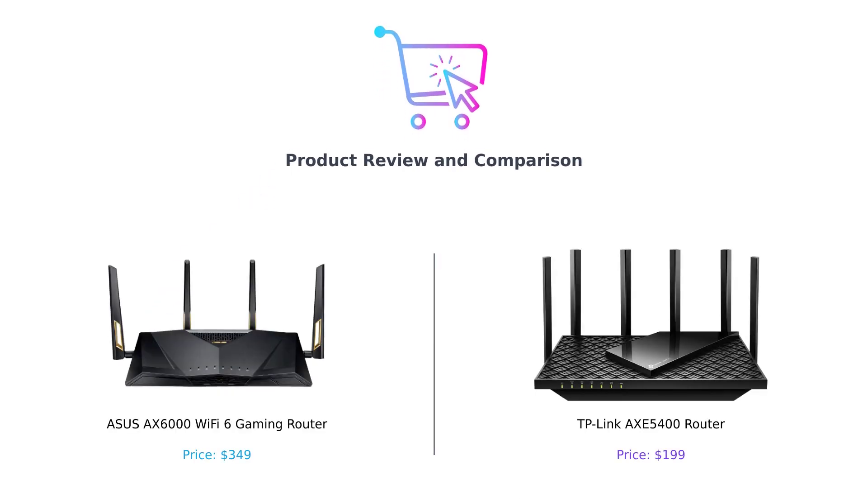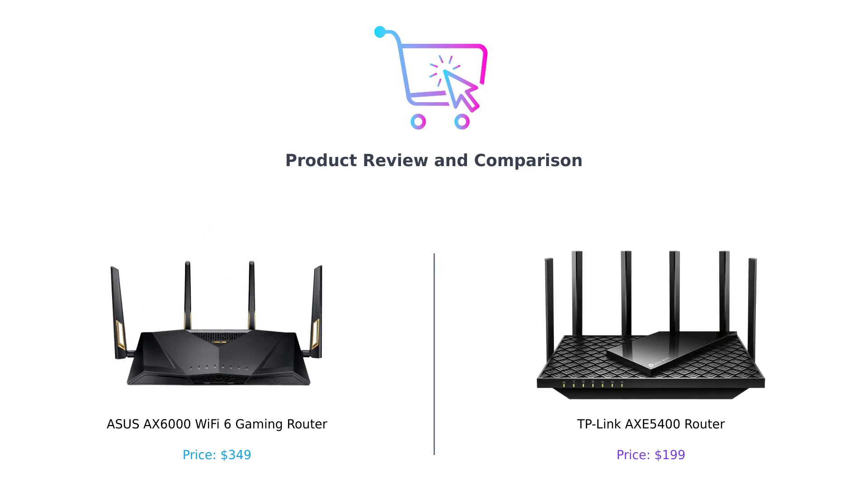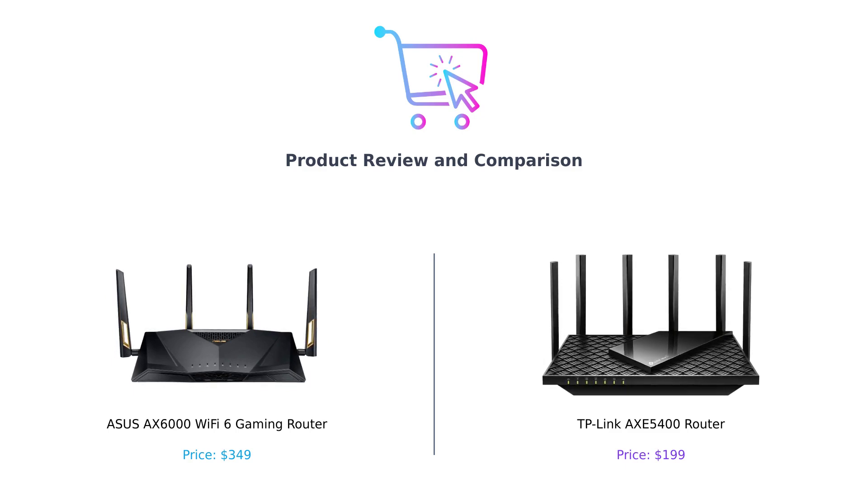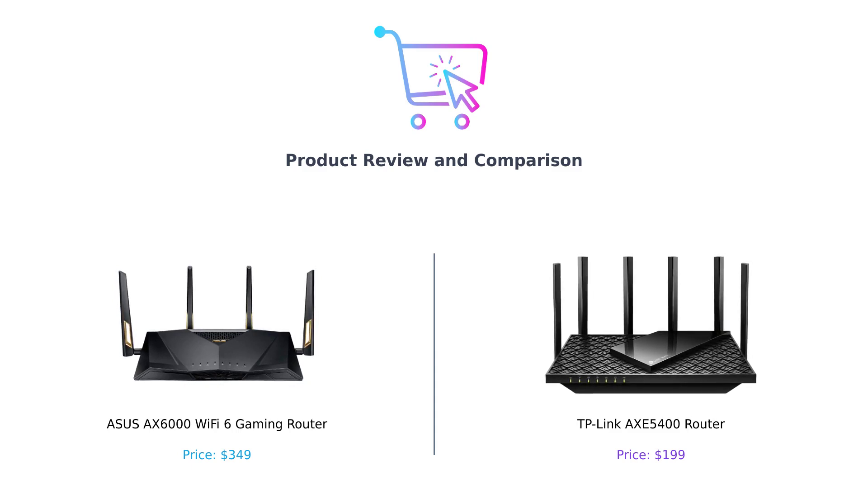Hey everyone, welcome back to our channel. In today's video, we'll be comparing two powerful gaming routers: the ASUS AXE 6000 Wi-Fi 6 Gaming Router and the TP-Link AXE 5400 Router. We'll be evaluating these routers based on various categories to help you decide which one suits your needs better. Don't forget to like this video, comment down below, and subscribe to our channel for more tech reviews. Let's dive in.